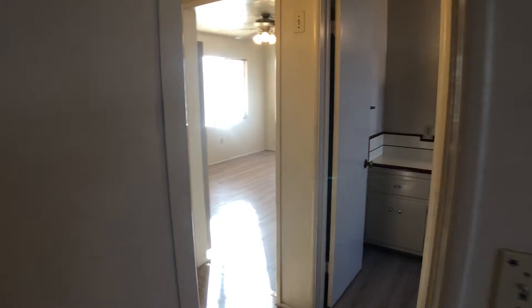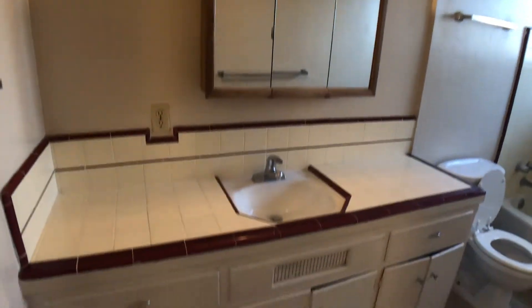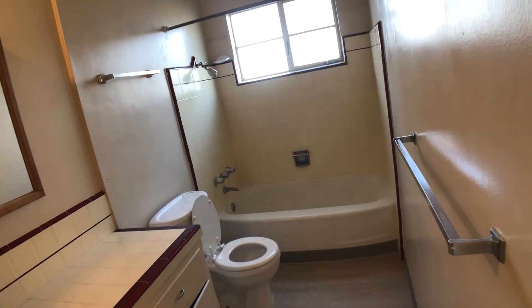And then finally going into the bathroom — nice big medicine cabinet, lots of storage underneath in the vanity, and then your toilet and a tub shower combo.